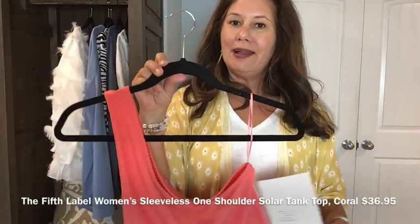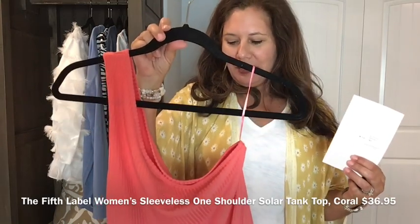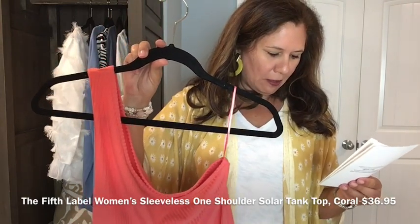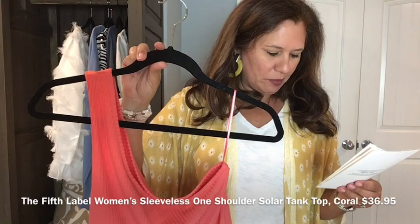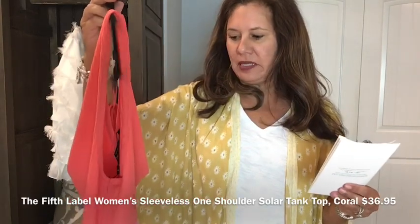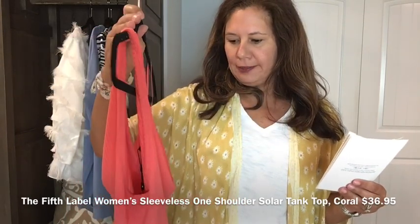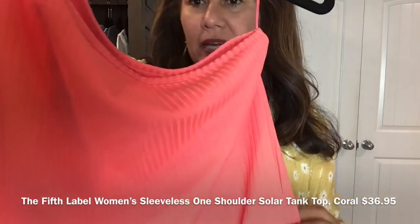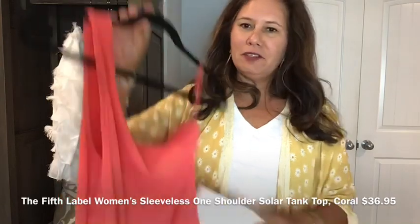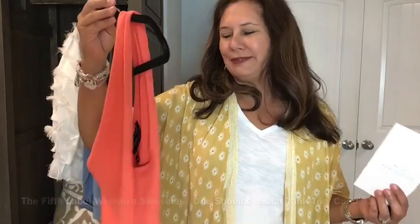I do love the coral color of the Fifth Label Women's Sleeveless One Shoulder Tank in Coral — I would love to find an off-the-shoulder shirt in a color like this. It has a little bit of ribbing detail as well. Maybe if I had gotten a large or extra large it would have worked, but this one just wasn't for me.